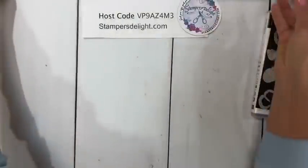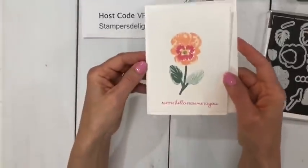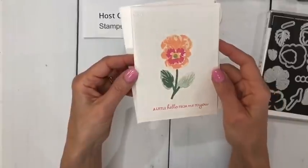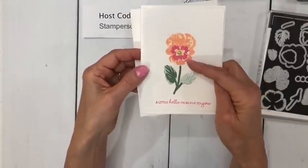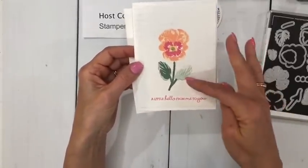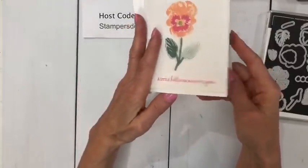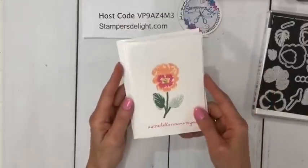If you're a beginner stamper, this is perfect. Here it is in the pale papaya, the polished pink, and of course the evergreen and the succulent — such quick, easy note cards.